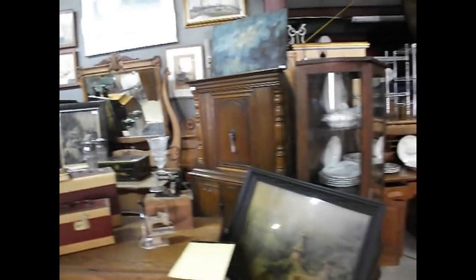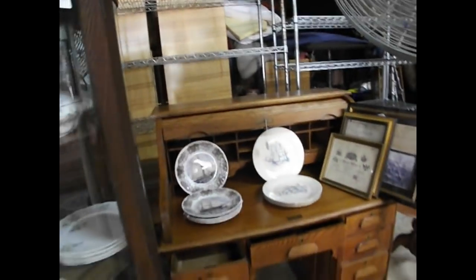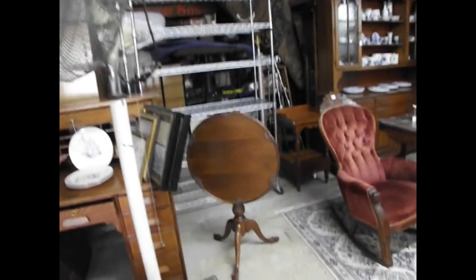Another oak drop-leaf, another oak cabinet through here with nice rounded side panels. Beautiful set of dishes. Now you can go to the website — you can bid online, you can pre-bid online, you can look at all the items. The catalog will be up there soon and then you can bid at your pleasure.